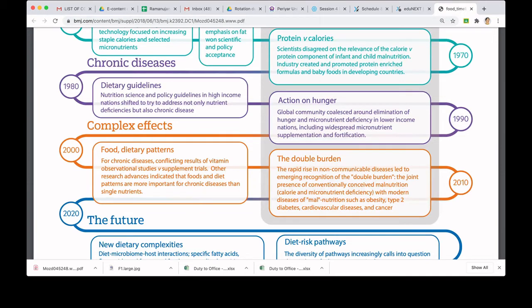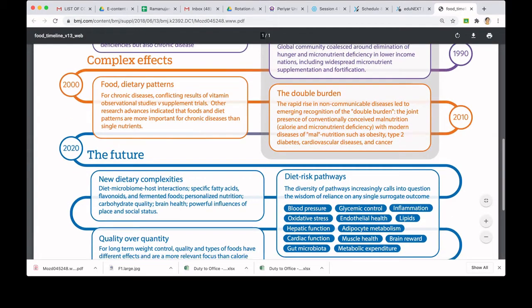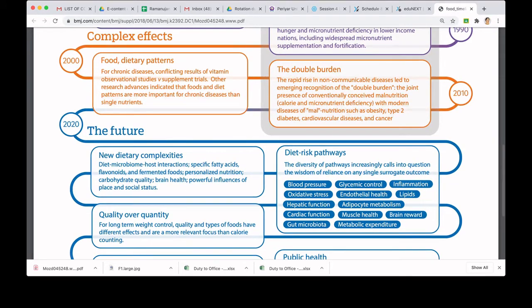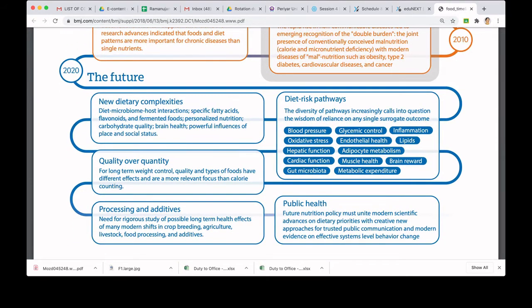From 2020, the future research directions are expressed here. There is a need to address new dietary complexities, quality over the quantity of food, diet risk pathways in various disorders, and the role of processing and additives in public health.